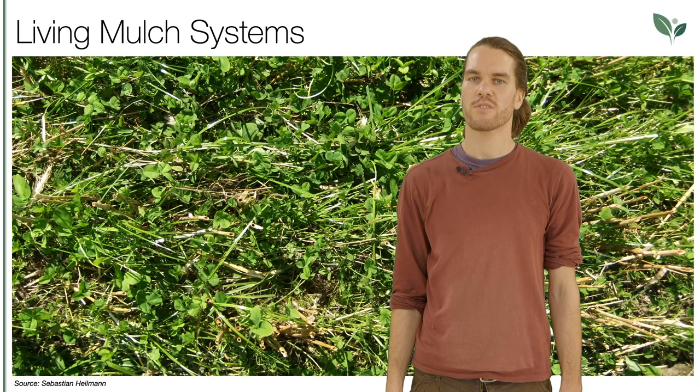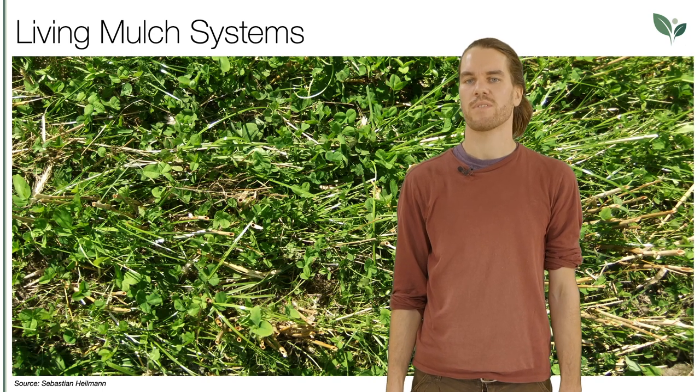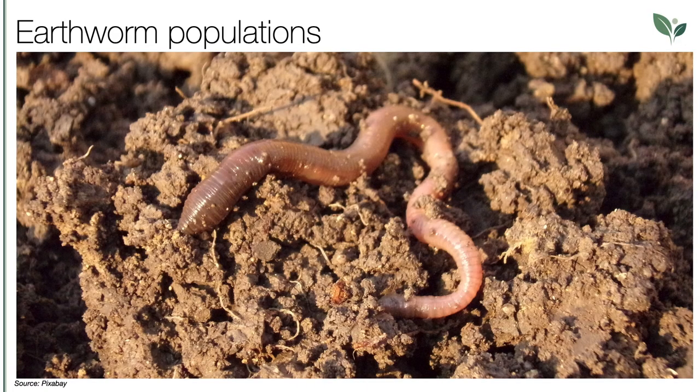Living mulches also have the potential to suppress weed growth, contribute nitrogen to the main crop, and reduce economic risk. Earthworm populations are a good indicator of overall soil health and benefit greatly from living mulch cropping systems.